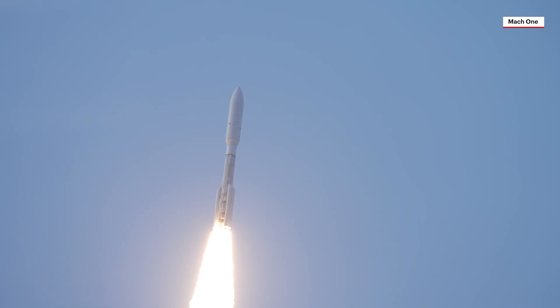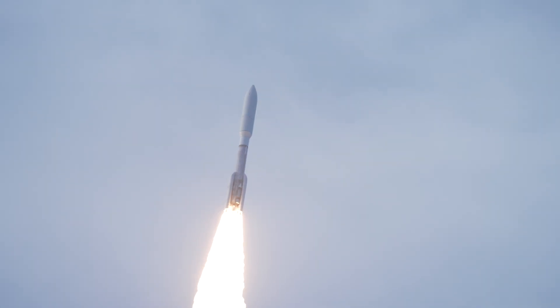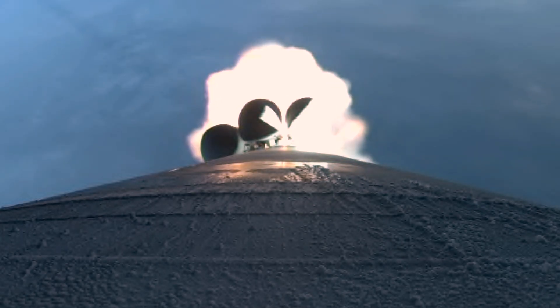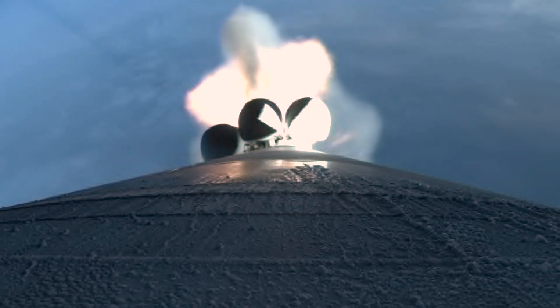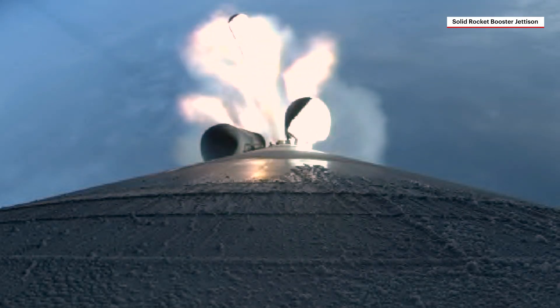Atlas then reaches Mach 1, the speed of sound. The addition of five solid rocket boosters, or SRBs, precisely augment the liftoff thrust of the Atlas V, giving it the power to deliver the payload to orbit. With their propellant expired approximately 96 seconds into ascent, the SRBs burn out, followed by jettison.